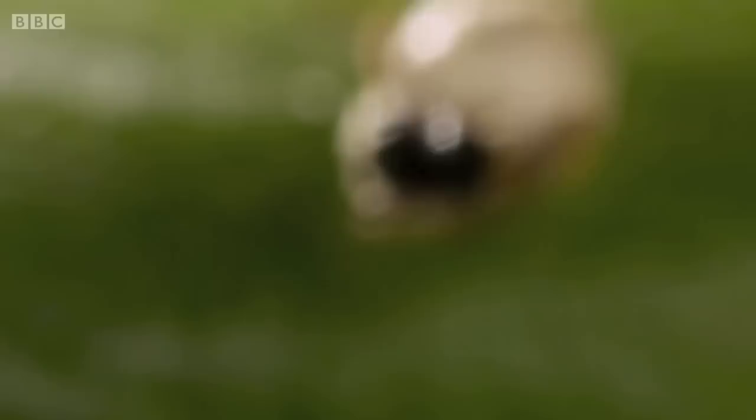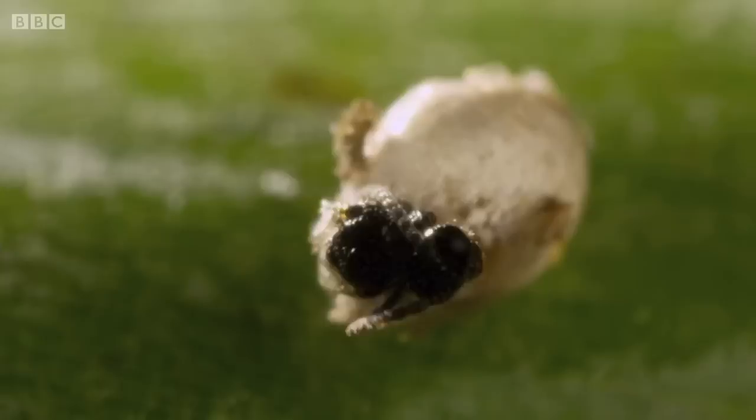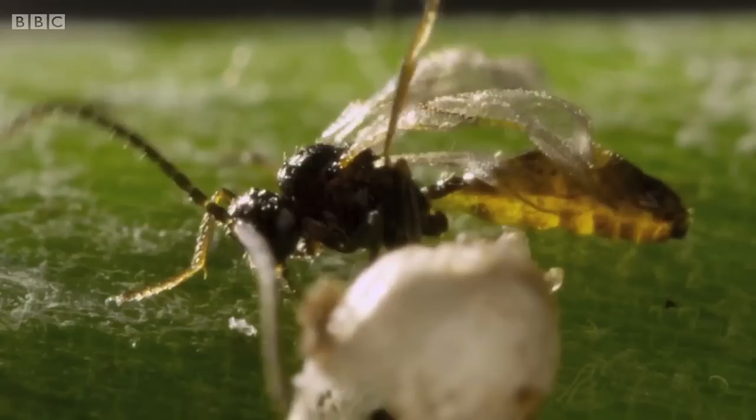Emergence can take hours, so we want to find one that's already started the process. It's chewing its way out of the aphid — the head's out already, antennae. That's actually quite gruesome: a live wasp emerging from the dead remains of its aphid host. One last push and she's free.